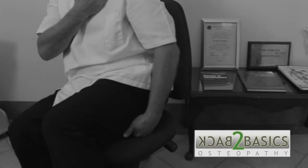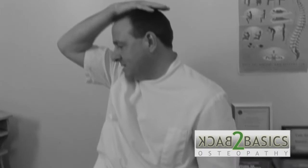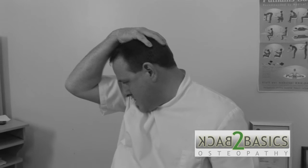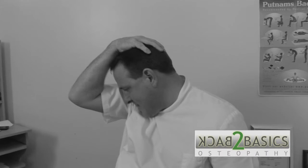Sit on your left hand, placing it underneath your bottom. Turn your head to the right and slowly pull your head down. You'll feel the muscle engaged just at the back of the neck and into the shoulder blade. Hold that for between seven and eight seconds.